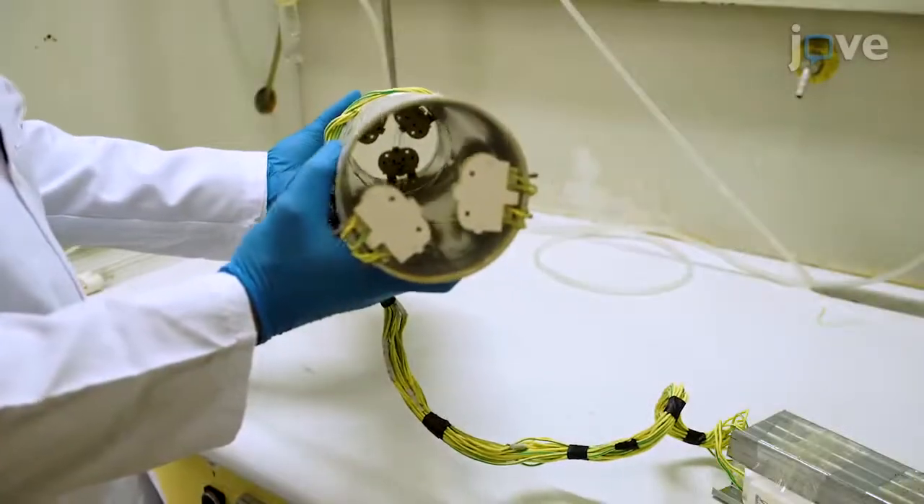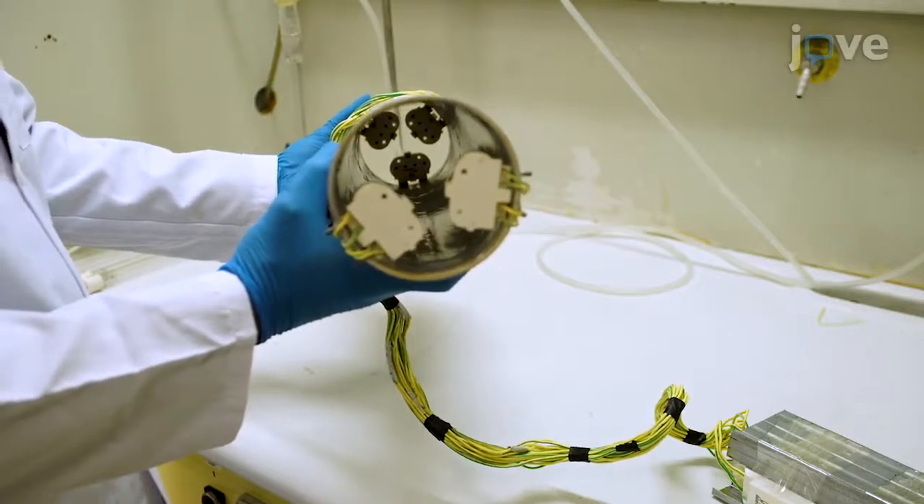Space five 55-watt UV-C lamps evenly around the inside of the pipe.